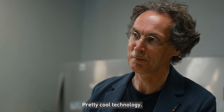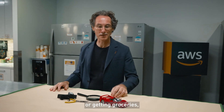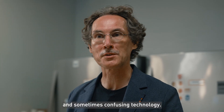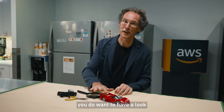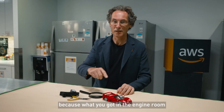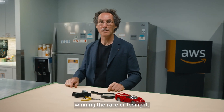Pretty cool technology, but let's be honest — if you're driving your kids to school or getting groceries, all that amazing and sometimes confusing technology probably doesn't matter. But if you're looking to win a race, you do want to have a look under your hood, because what you've got in the engine room might make the difference between winning the race or losing it.